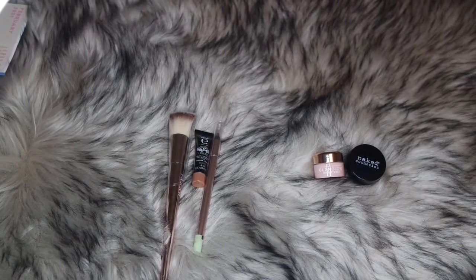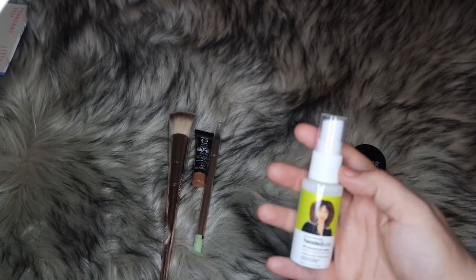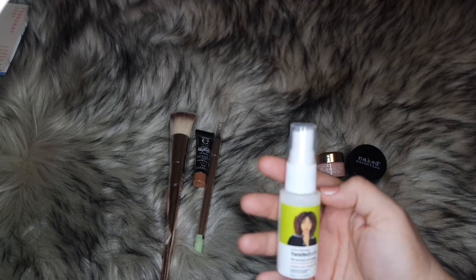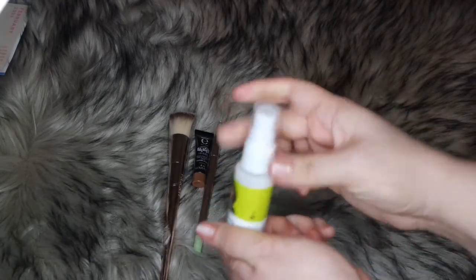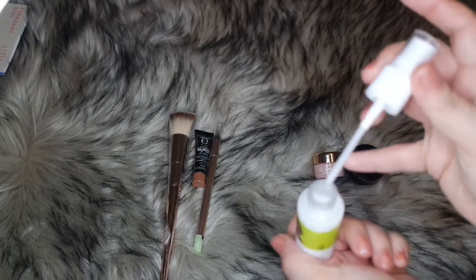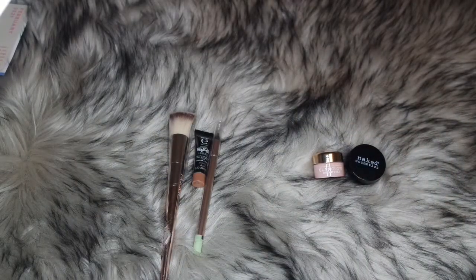Now for LMC's bag — she got the Twisted Sister 30-Second Curl Spray in Lemonade with coconut and lemon. It's supposed to separate curls and coils, add moisture and shine, define curl pattern, and prevent frizz. It's a deluxe sample; full size is $8.99. It smells like piña colada!